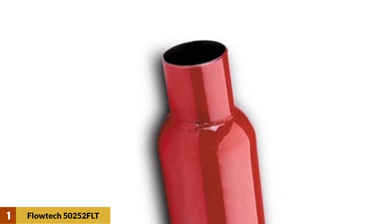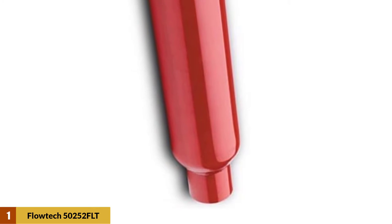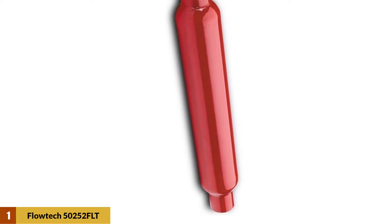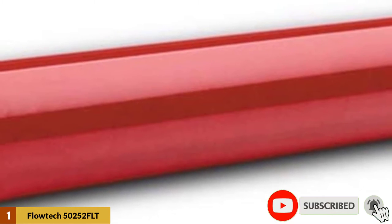At number one: the Flowtech 50252 FLT Red Hots glass pack muffler. This muffler gives amazing value for money and a deep, powerful sound. The back pressure is decreased to increase flow capability. It not only looks good but is long lasting and gives a great performance boost. Available in red, it is manufactured in the USA with superior materials and craftsmanship.